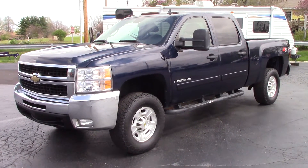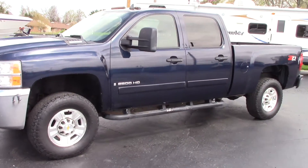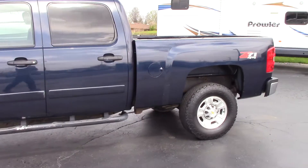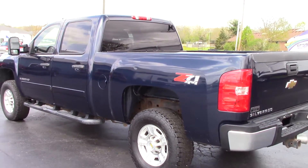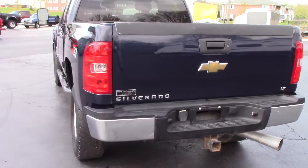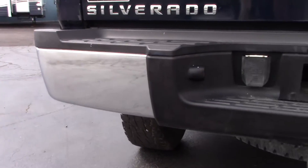Hi everyone, this is John Rollins here to show you a 2008 Chevy 2500 HD — crew cab short bed LT package. It's got the nice Z71 off-road factory alloy wheels, blue in color with black interior. This truck was just recently traded in; we sold this truck and just recently took it back in on trade.